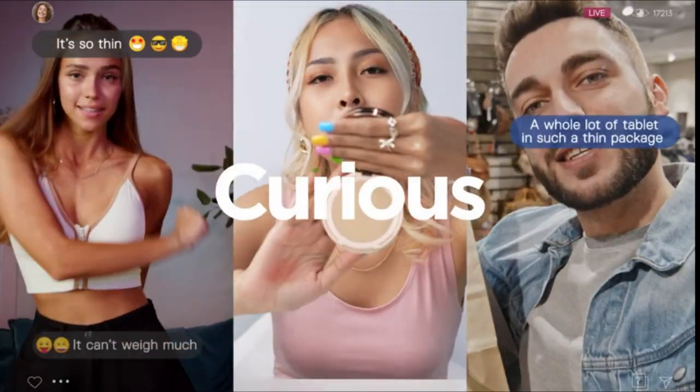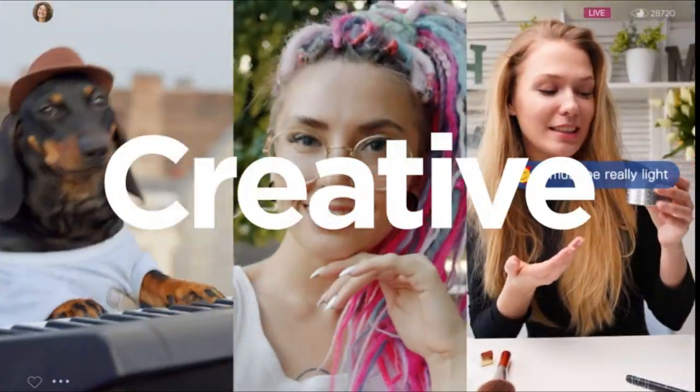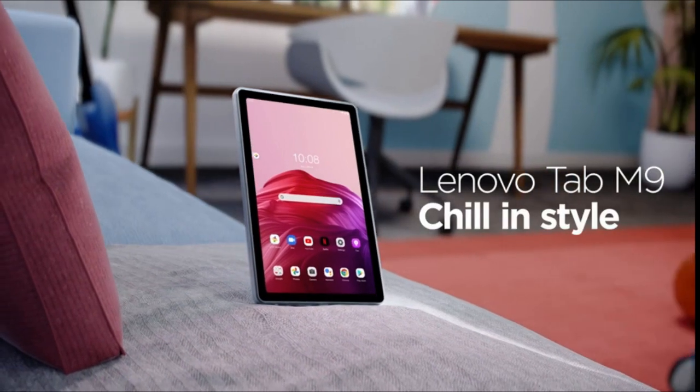Hi, what's up guys. In this video we will discuss the best Lenovo and Samsung tablets that you can buy on Amazon.